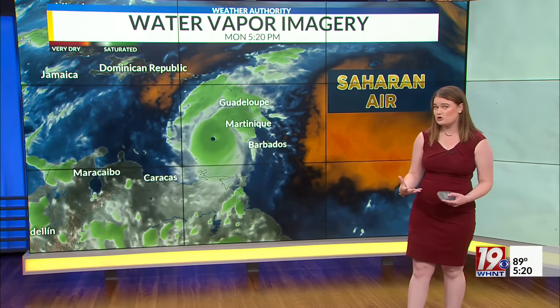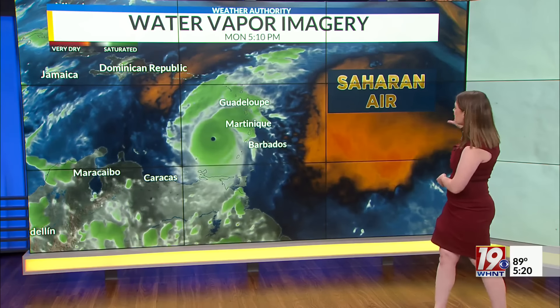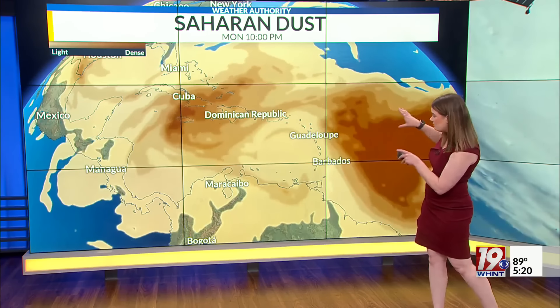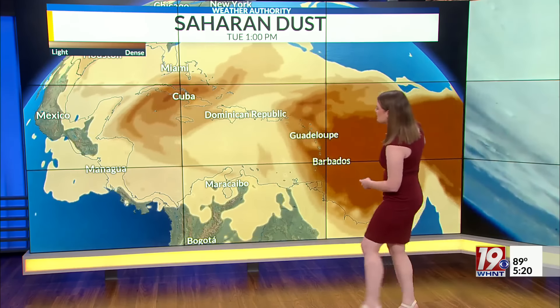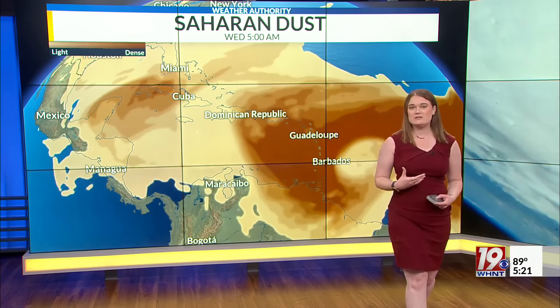Another thing we will be watching in the coming days is how much moisture content is in the atmosphere. Right now there's a lot of moisture, but just behind it, Saharan desert air is going to begin to filter in. So if it begins to catch up with this system, it's going to mix in and it could lead to Beryl beginning to weaken a little bit.